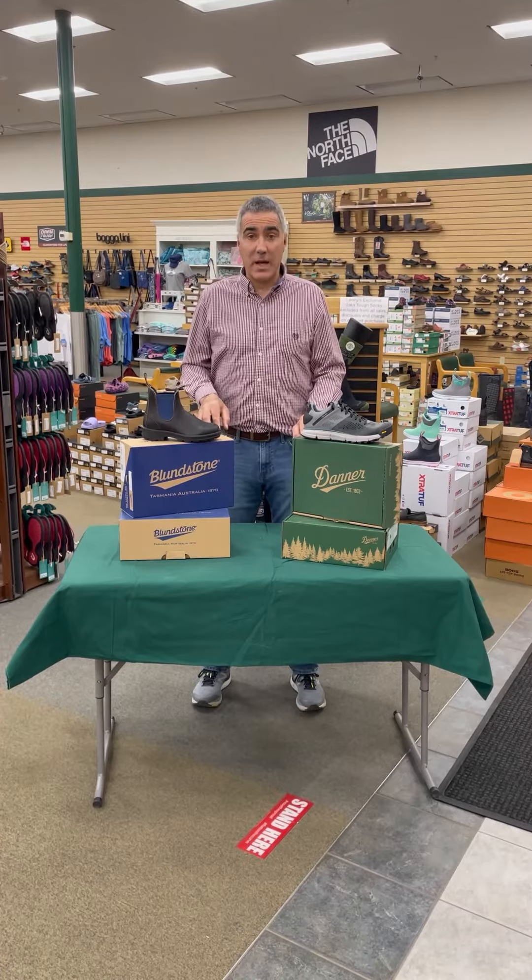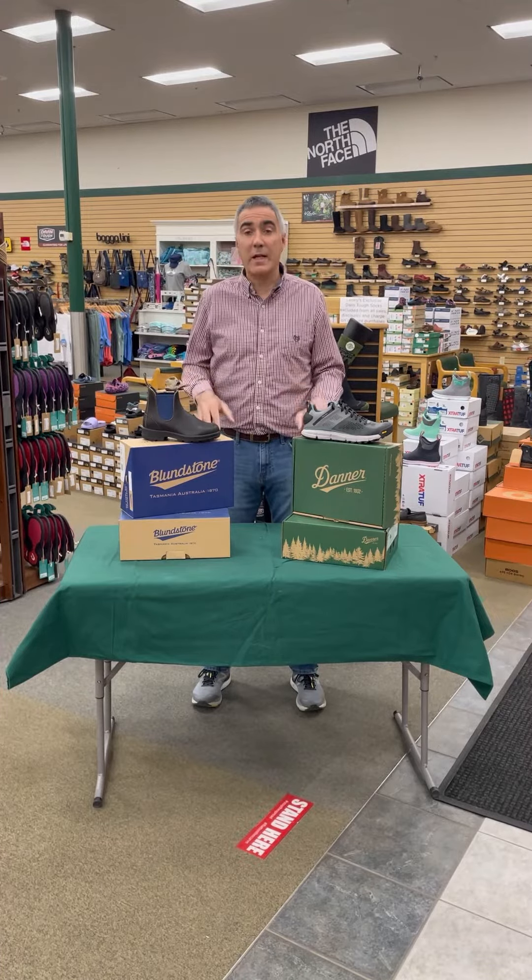Hi everybody and welcome to today's edition of Lenny's Deal of the Day. We have two wonderful items that we're going to be featuring today.